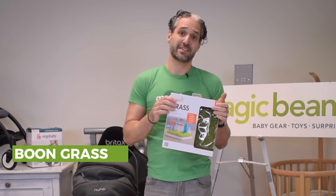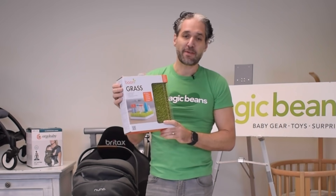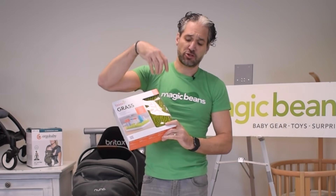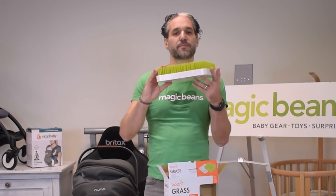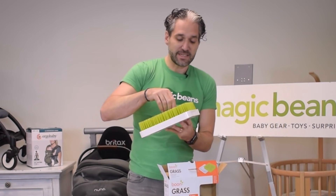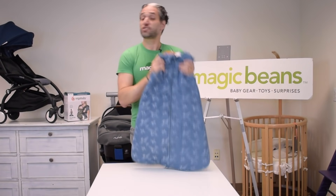Another newborn essential is the Boon Grass — Boon makes modern, functional design products, and the Grass looks like grass. It also comes in other varieties like Lawn. It works great in your kitchen: when you're doing bottle feeding or sippy cups, you just plunk your bottles into the grass next to your sink. It also works well with wine glasses. It drains out the bottom, is easy to clean, and makes a really great shower gift.